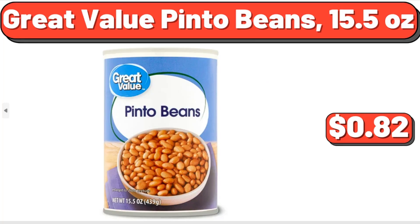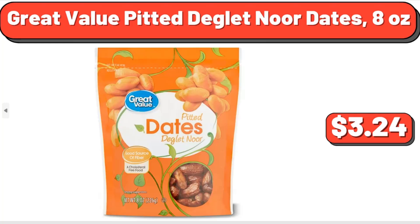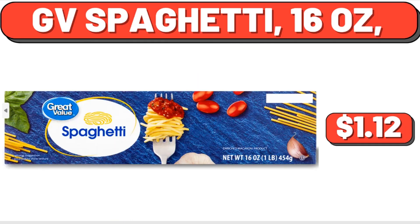Great Value Pinto Beans, 15.5 oz, $0.82. Great Value Pitted Deglet Noor Dates, 8 oz, $3.24. GV Spaghetti, 16 oz, $1.12.